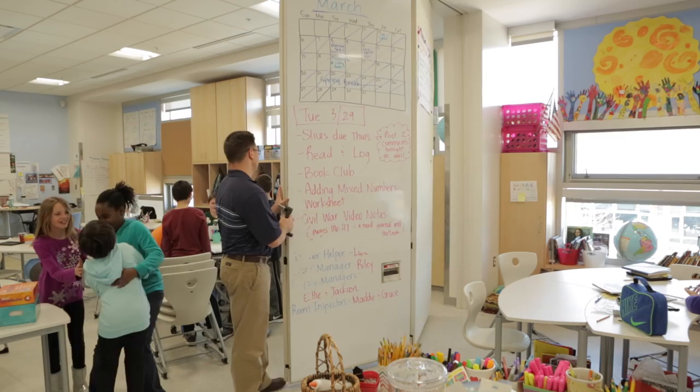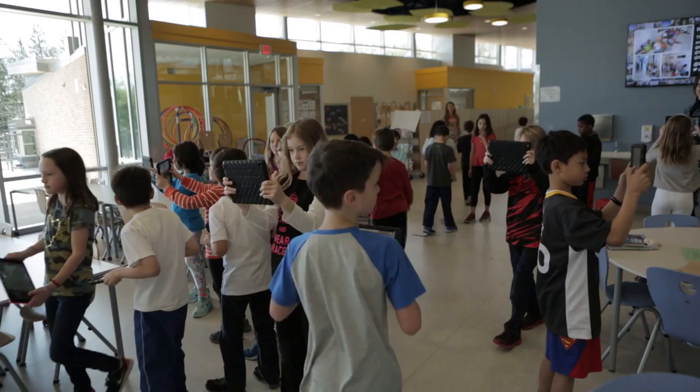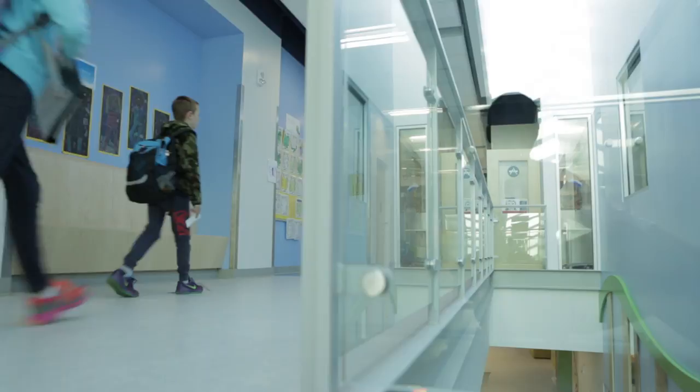Curriculum is just something the state gives to us, and you can teach that anywhere. But with this space, we can really get creative and experiment. So we as a staff focus more on how students learn and how we can enhance that experience with this tremendous space that we have.